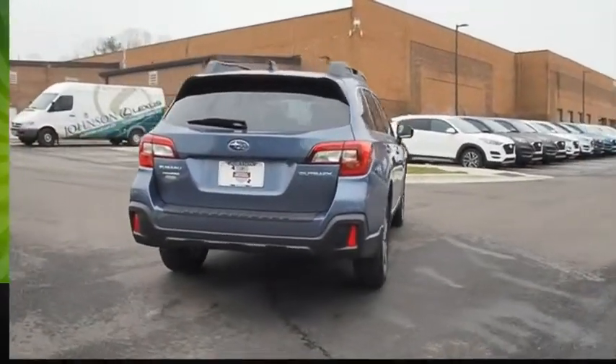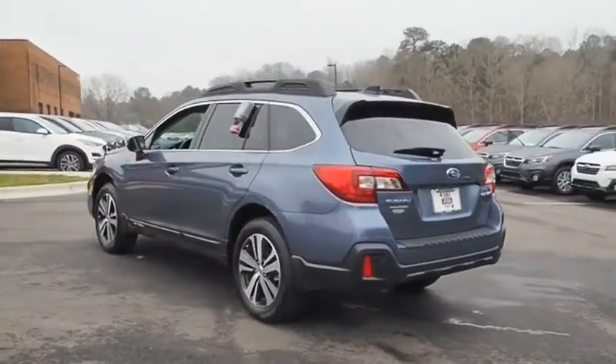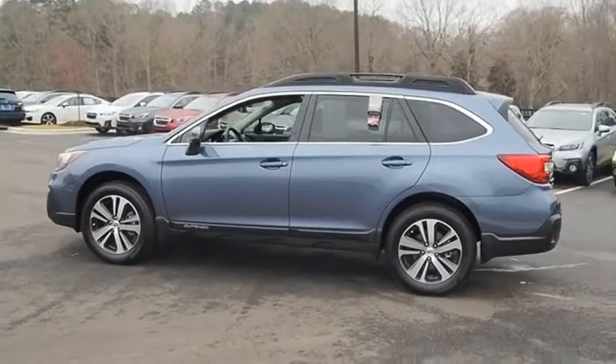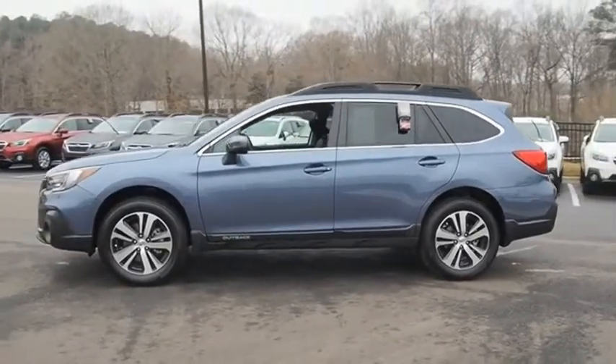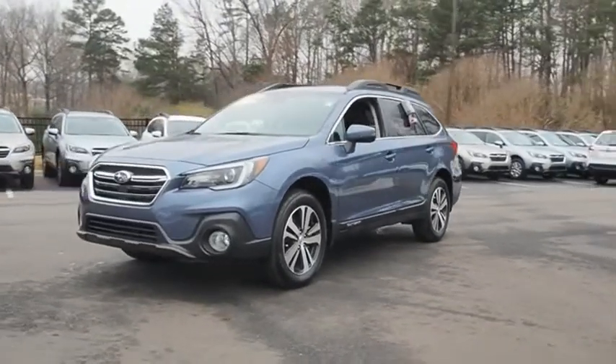Take the go-anywhere capability of all-wheel drive and plenty of room for cargo and companions, and you've got the Subaru Outback. Let the adventure begin. This vehicle offers reliability and good looks at a great price, so come in and take a test drive today.